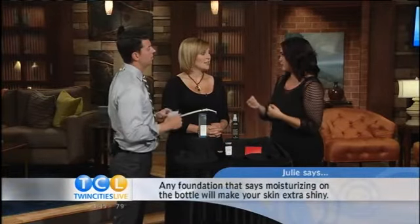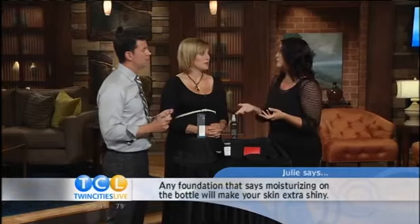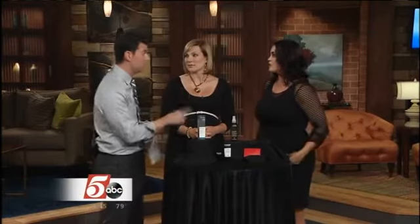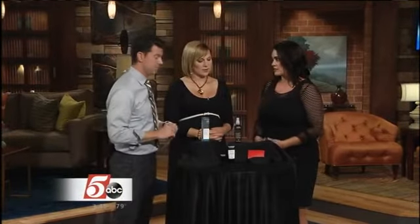What do you not want to see on your foundation label? I would look for anything that says 'luminous' or 'moisturizing' — stay away from that because it's going to add a little extra dew, and if you're already getting dewy from the humidity you don't want to add to it. That's important to remember, because you see 'moisturizing' and think it's great, but it's bad when it comes to makeup — especially if you're at the State Fair or in hot and humid conditions.